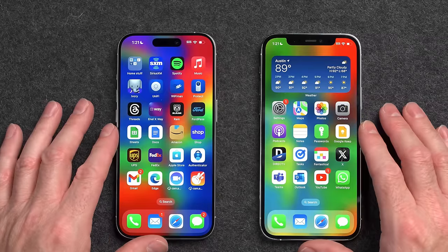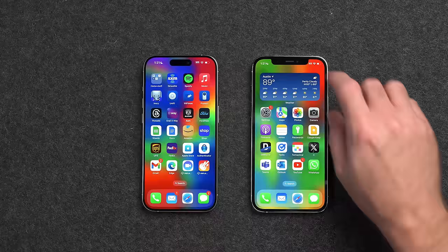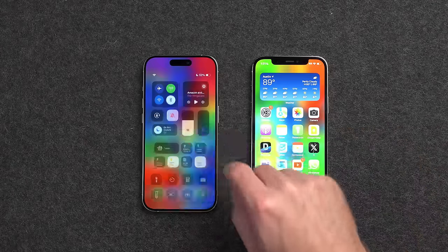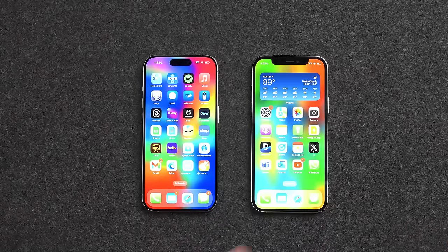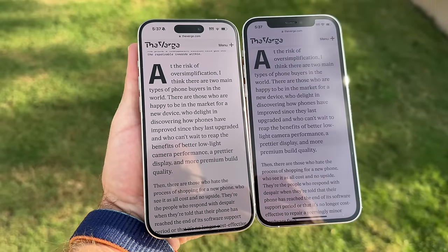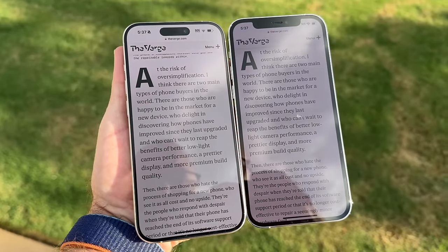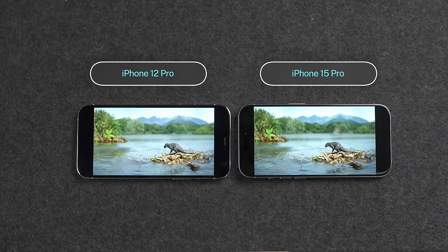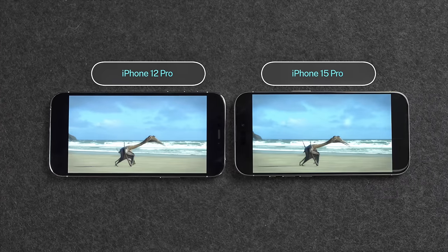Both of these displays are 6.1-inch, 460 pixels per inch OLED displays with a 2,000,000-to-1 contrast ratio. For brightness, the iPhone 12 Pro gets up to 800 nits in everyday use, and the iPhone 15 Pro gets up to 1,000 nits. When viewing outdoors in direct sunlight, the iPhone 15 Pro can get up to 2,000 nits compared to just 1,000 nits on the 12 Pro. For HDR content, the 15 Pro gets up to 1,600 nits compared to 1,200 nits on the 12 Pro.